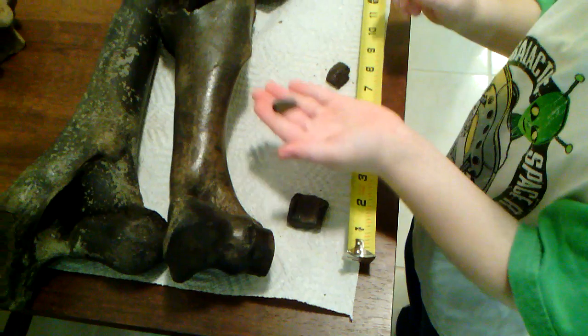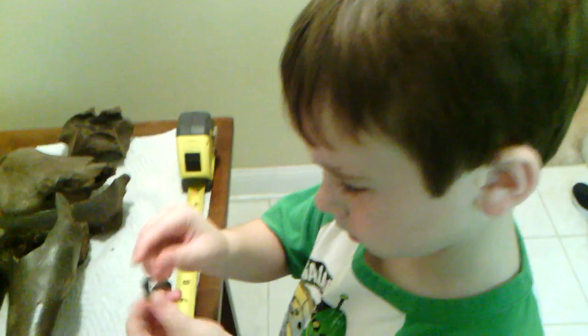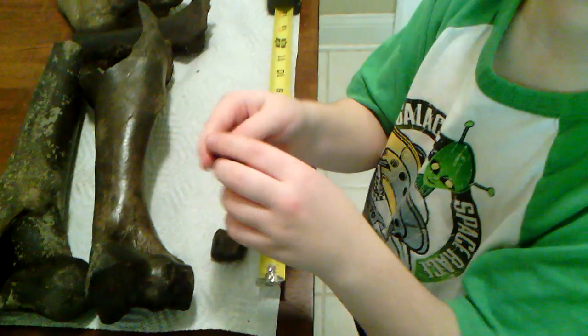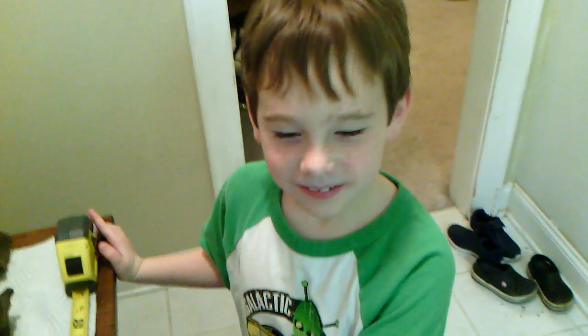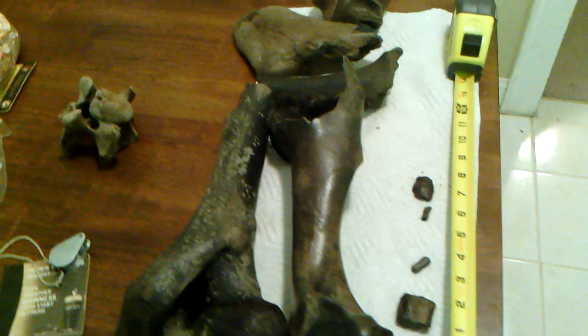Very good job Jacob, thanks buddy. What do you think about that last one — it's got some interesting little cracks on it, doesn't it? Good deal. All right, thanks for the help, appreciate it. And that is the end of our fossilized bone video — thank you very much for observing.